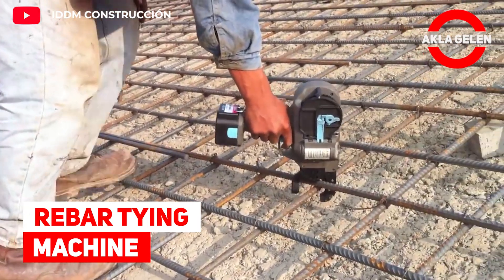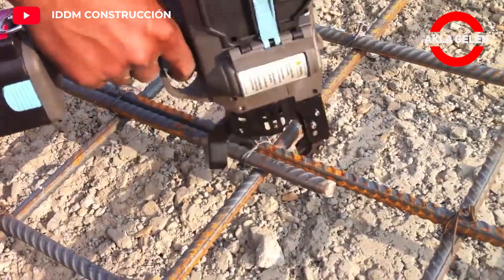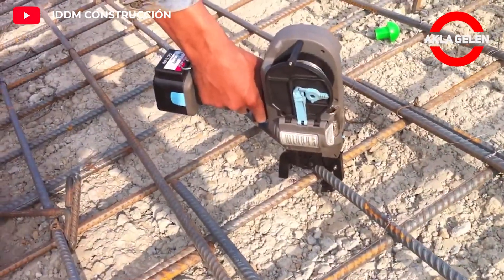Rebar Tying Machine. This machine is perfect for tying rebar without the need for extra force.